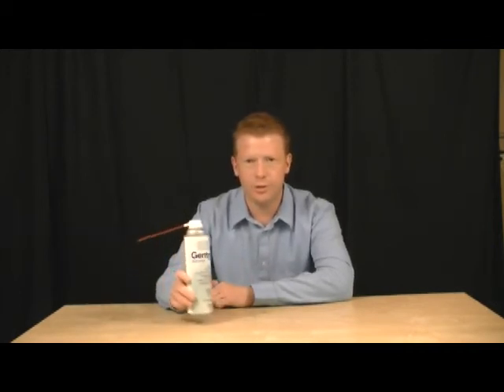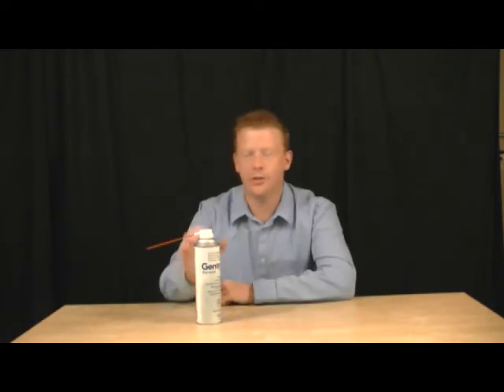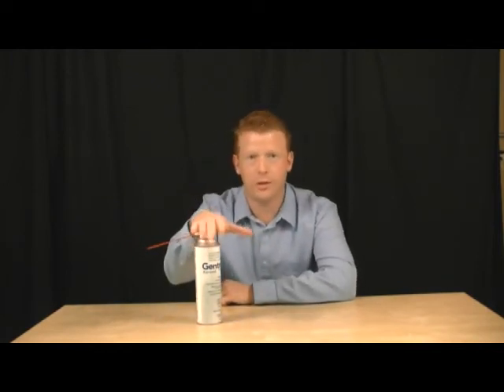With German roaches, you're using a product like Phantom and then going along and using the Gentrol Aerosol. But very effective — this is going to stop the reproductive systems of any insects that come in contact with this. This is what's called an insect growth regulator. We always have this in stock. Order it today and it'll get shipped out today with free shipping. Order tonight and it'll go out first thing tomorrow.